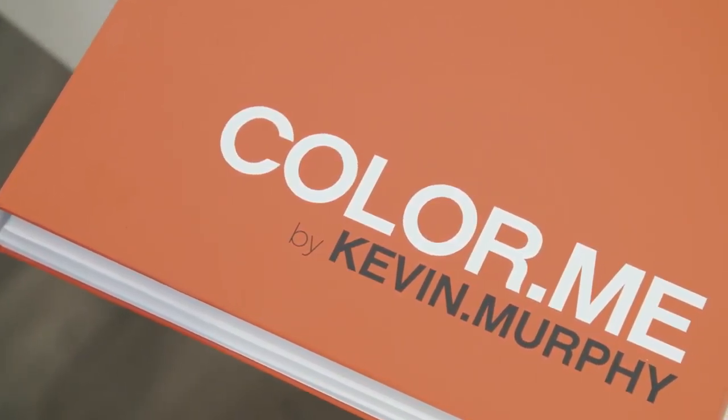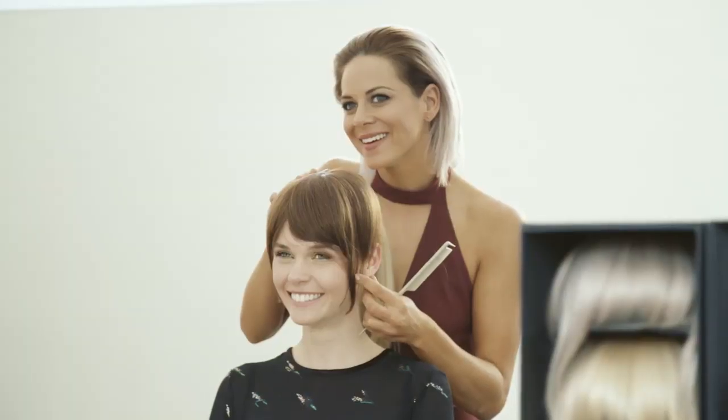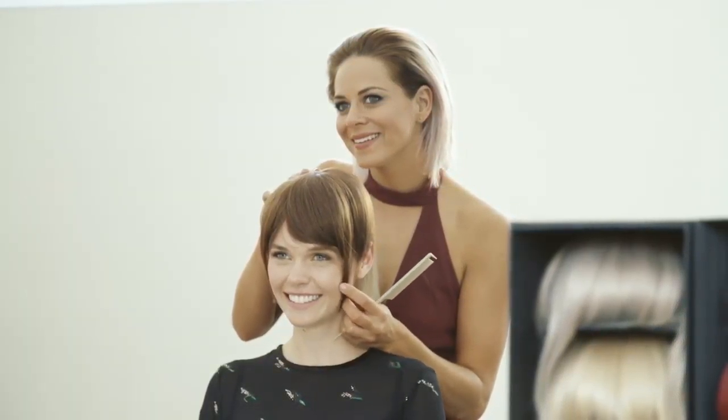Identifying the exact shade and your formula for your client using the Colour Me swatch book will be easy. With Fringe Benefits, now you and your client can experience Colour Me before your next colour service.